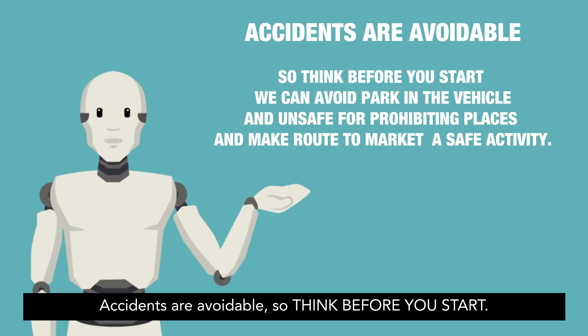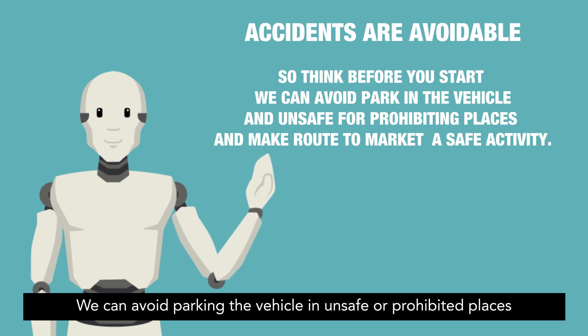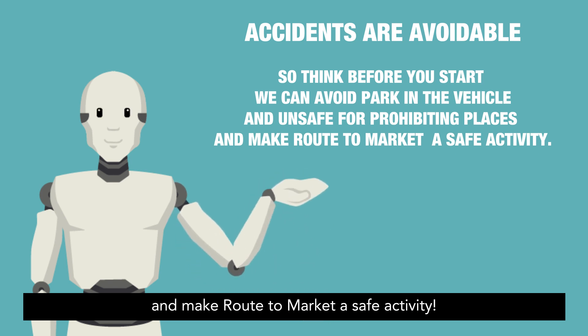Accidents are avoidable, so think before you start. We can avoid parking the vehicle in unsafe or prohibited places and make route to market a safe activity.